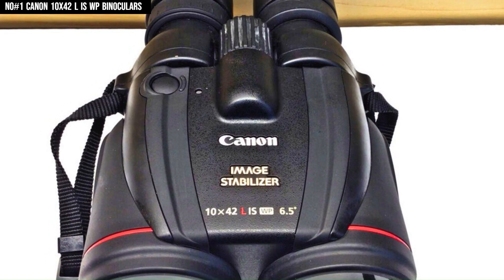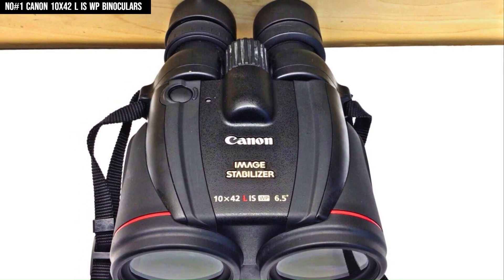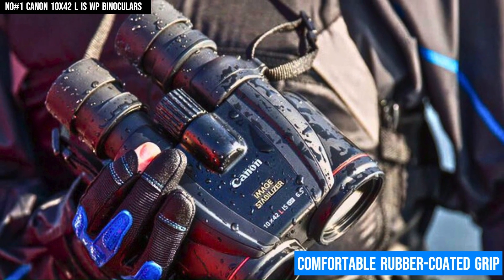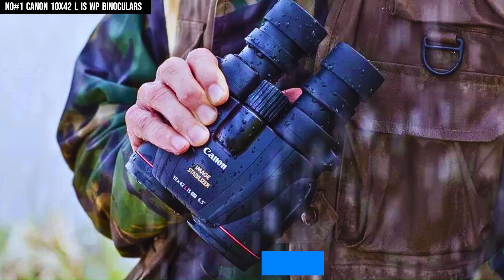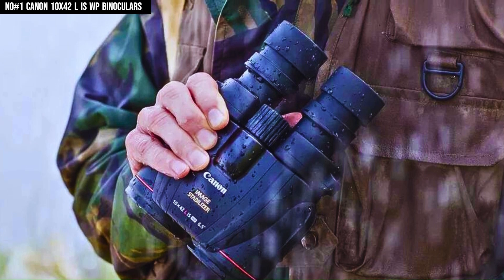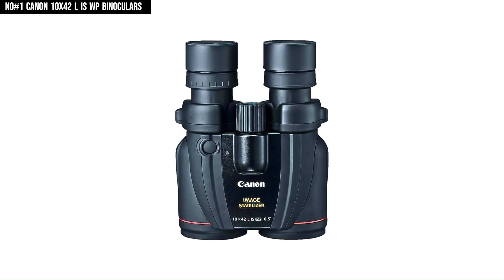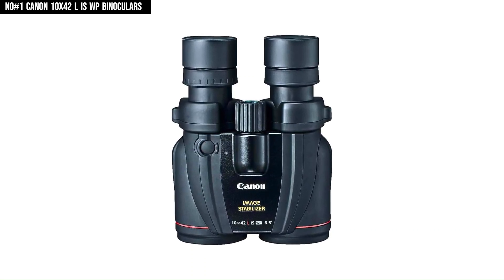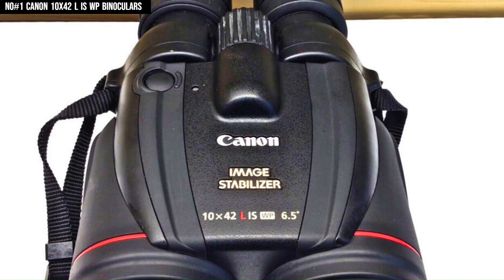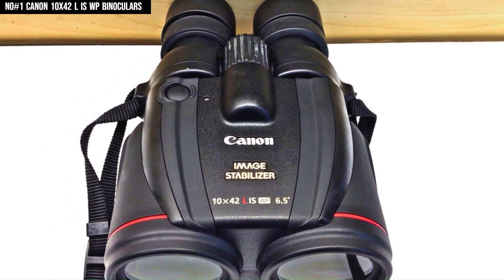Built for the outdoors, the binoculars are fully waterproof and nitrogen-filled to prevent fogging, ensuring reliable performance in all weather conditions. The rugged construction is complemented by a comfortable rubber-coated grip, and the Porro Prism system adds depth and a three-dimensional viewing experience. With excellent low-light performance and a wide field of view, these binoculars provide immersive and detailed observations whether in low light or under challenging conditions. For professionals and enthusiasts alike, the Canon 10x42 L IS WP delivers top-tier optical performance with unmatched stability and durability.